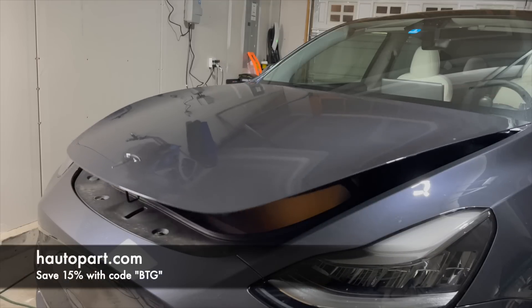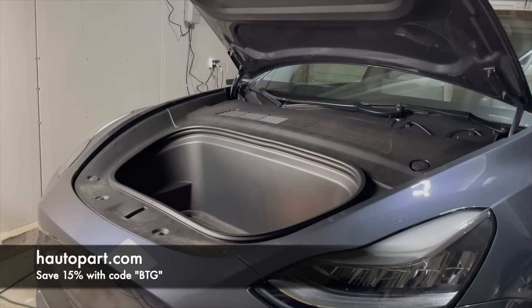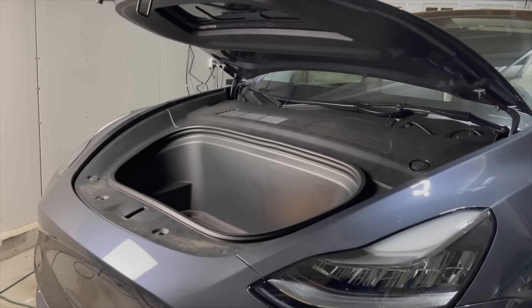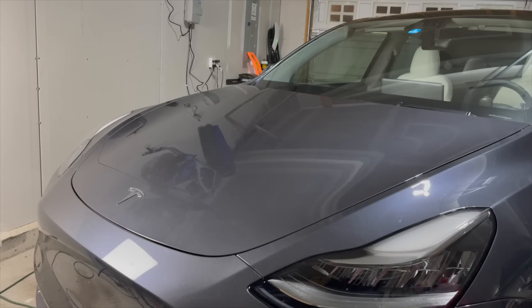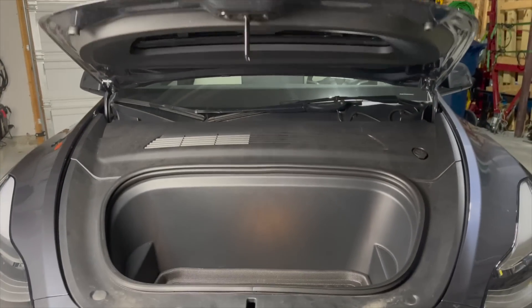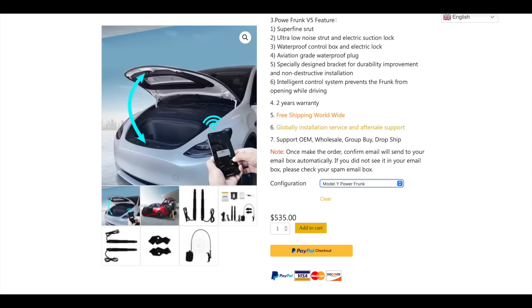Who can forget the auto frunk — this is the Hansshow one, version five, so they've had five versions of this for the Model Y as they continue to improve the design. We did this in our last car and as soon as we did it I couldn't believe how much I appreciated having it. It's something you don't realize you miss until you don't have it. The Hansshow auto frunk is pricey — I do have a discount code that will help — but we use it frequently especially on road trips. It's DIY-friendly; there are some tight spots but it's not that hard to do.